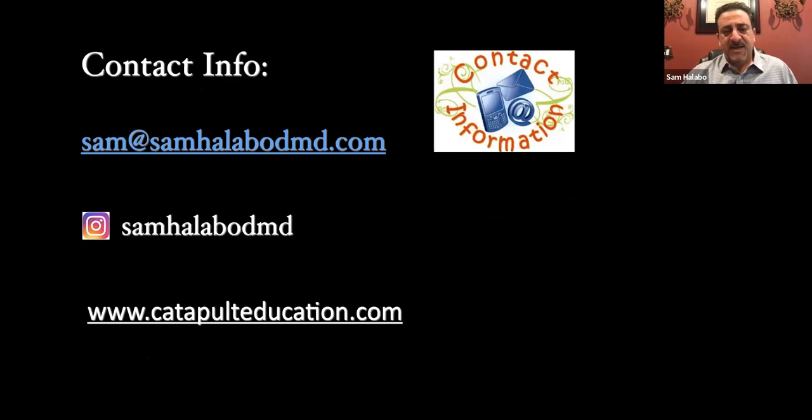Here is my contact information — my email is right there. I'm great by email. If there's anything today we don't get to, or you have questions later, or if you're ever thinking about purchasing any product and want some information, I'm happy to help. I'm also on social media and do post — some funny things. I try to stay away from politics. That's the Catapult Education website; go ahead and visit it. There's CE available through their one-hour webinars on cutting-edge topics in dentistry.